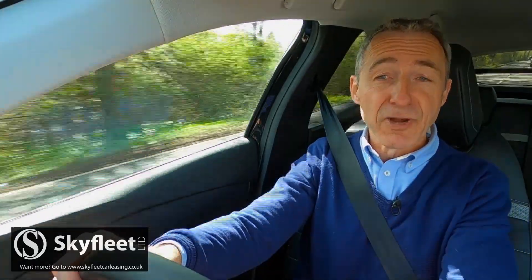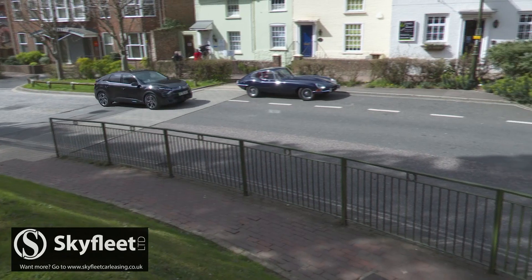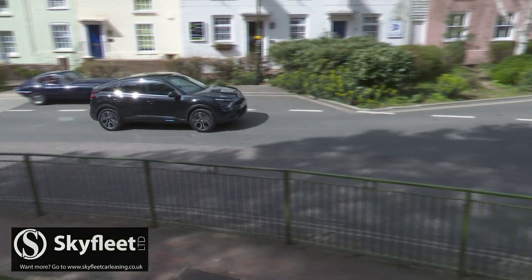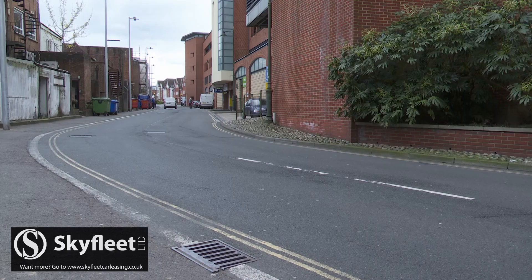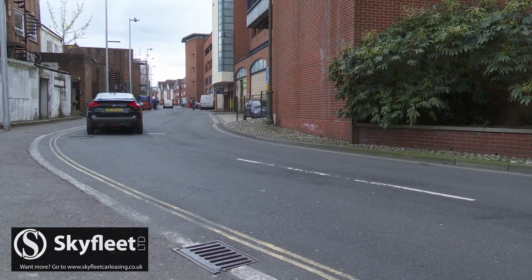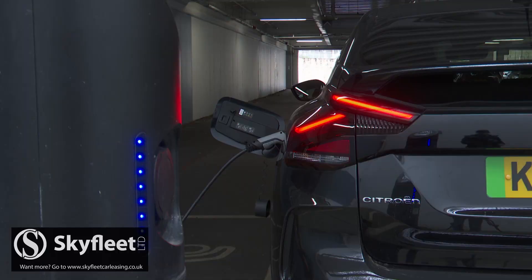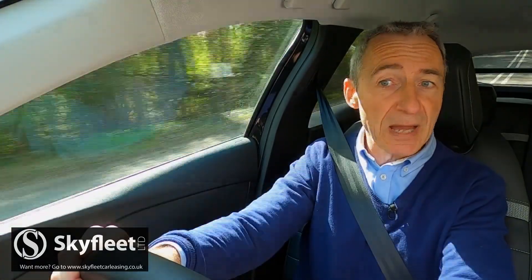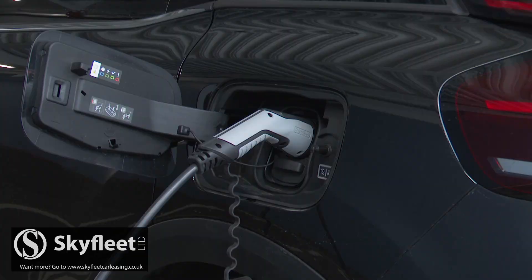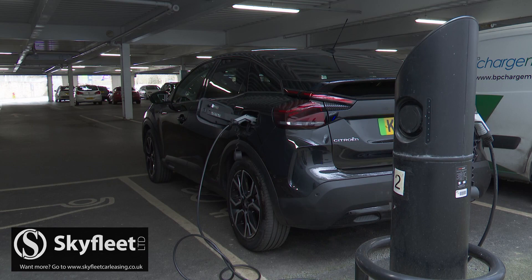You might struggle to replicate the claimed 217-mile range figure unless you habitually drive like Miss Marple — but that's hardly an issue exclusive to Citroen when it comes to EV mileage claims. We found that in urban use it's much easier to get closer to the target figure. The EC4 is fitted with an 11kW charger, which can charge from empty in around seven and a half hours using a 32-amp home wall box. It also has a 100kW fast charger, which can achieve an 80% charge in around half an hour using a public fast charger.